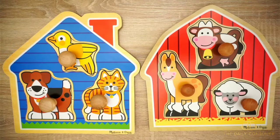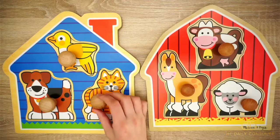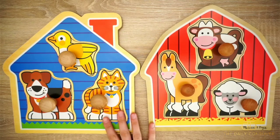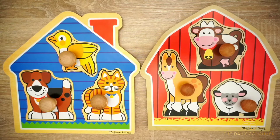Hopefully this was helpful to see the two different options of puzzles and just some quick tips. Of course when you're doing the puzzle with your kiddo, you can describe the image, make the animal sounds, whatever you want to make it more exciting for them. Definitely recommend something like this — hopefully this was helpful and we'll see you guys in our next video.